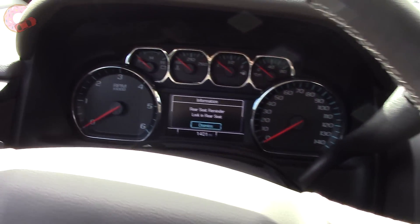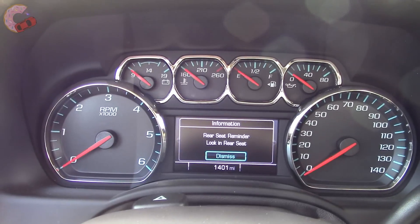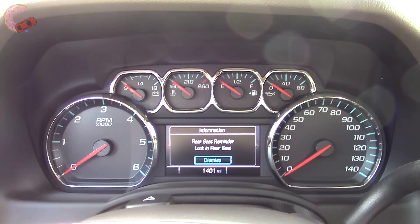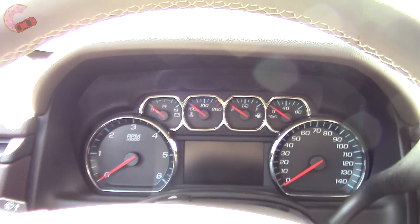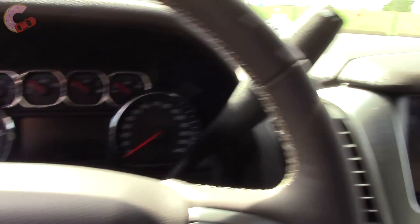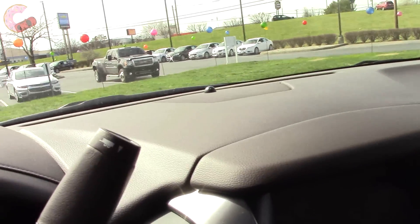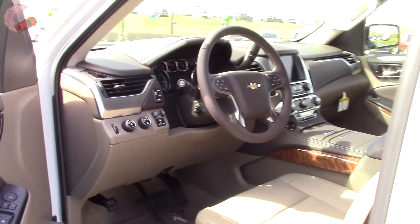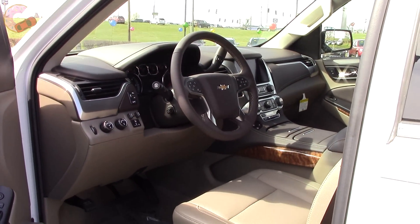That beeping you hear is the new for 2017 rear seat reminder. It beeps reminding you to check the back seats if the rear doors have been opened during or before the latest startup. Now I'll go ahead and turn it over to my brother, who will show you the rest of the Tahoe.